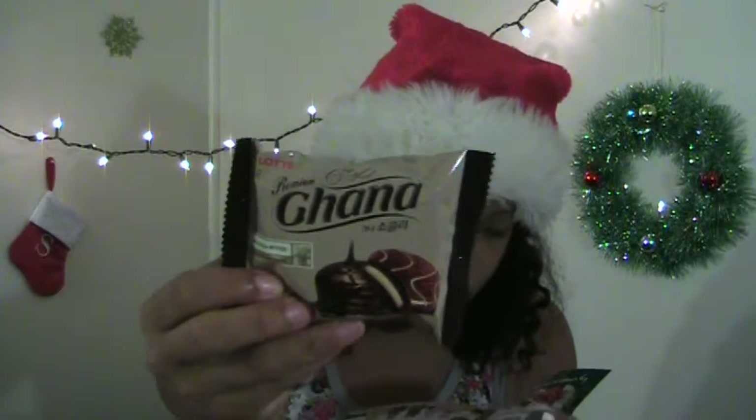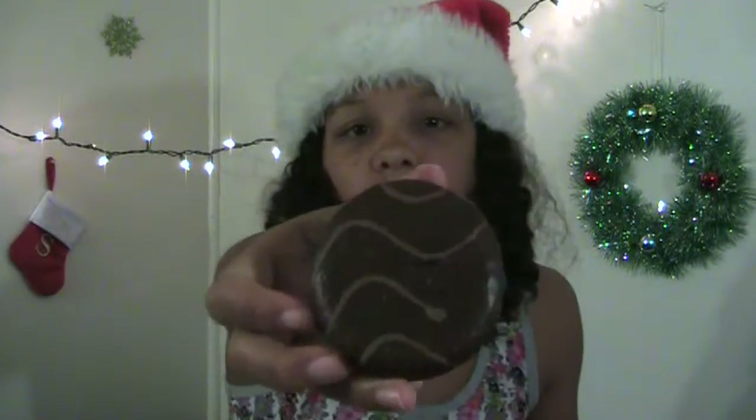Next we have Premia Ghana Chocolate — soft cake with real chocolate, 100% cocoa butter. That sounds good. And there are two. This looks so pretty. Oh my gosh. That was so good. It's kind of like a moon pie, but not at all. It's just like chocolate cake with a chocolate cream inside of it. It's really good.